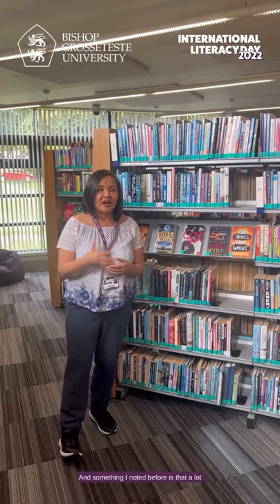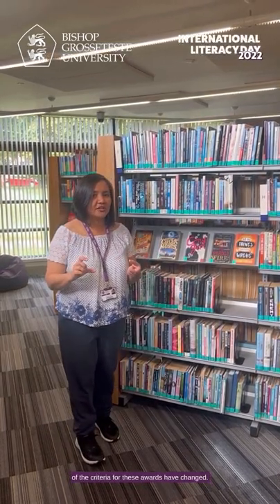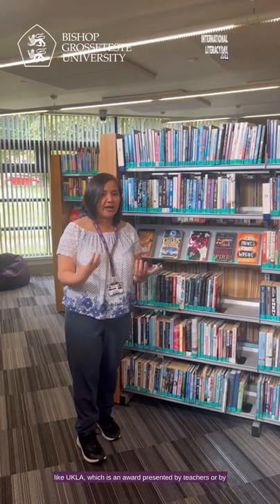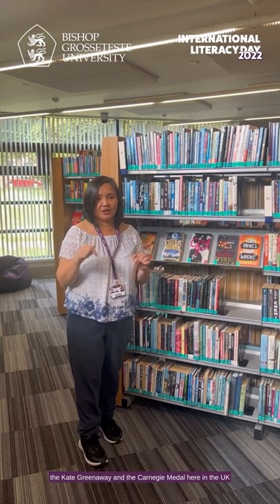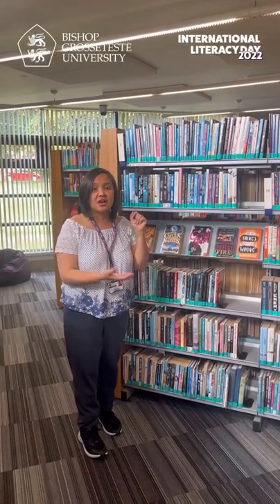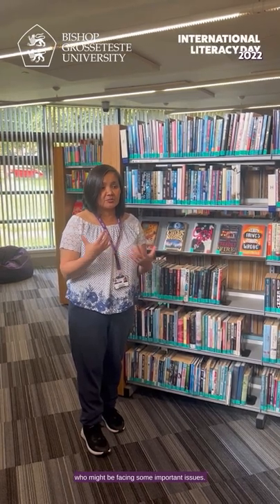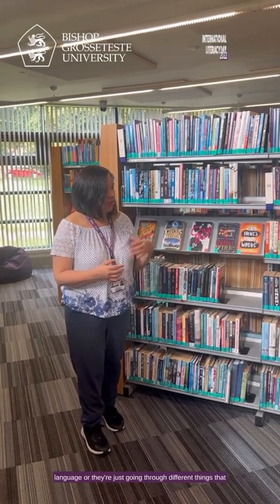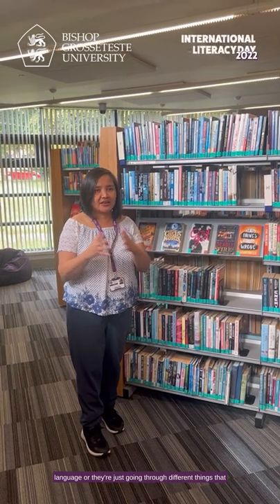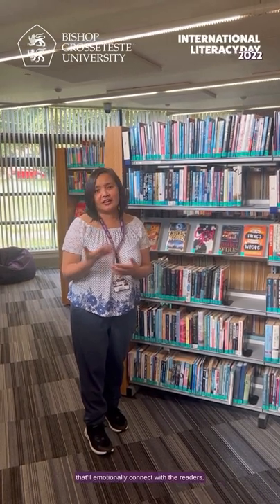A lot of our award-winning books are collected with attention to how award criteria have changed. Awarding bodies like UKLA, the Kate Greenaway and Carnegie Medal here in the UK, and the Newbery Medal in the US are now trying to achieve more diverse representation. You'll find people of different abilities, people facing important issues, people who speak more than one language — books that represent the world as it actually is, and that emotionally connect with readers.